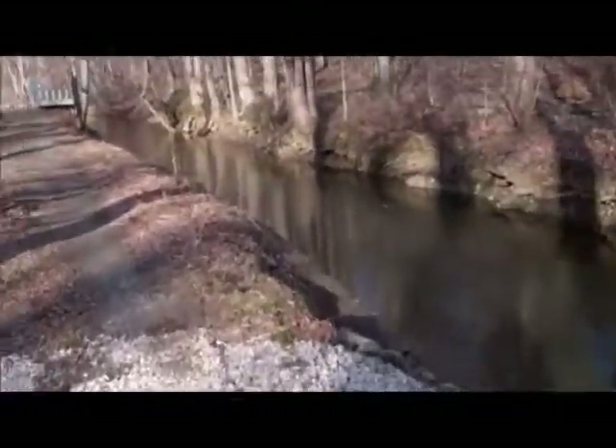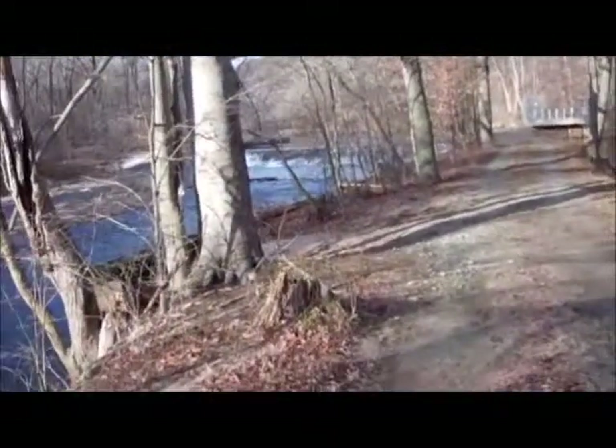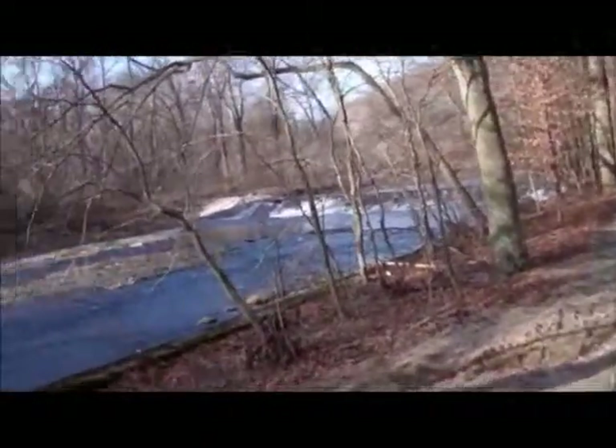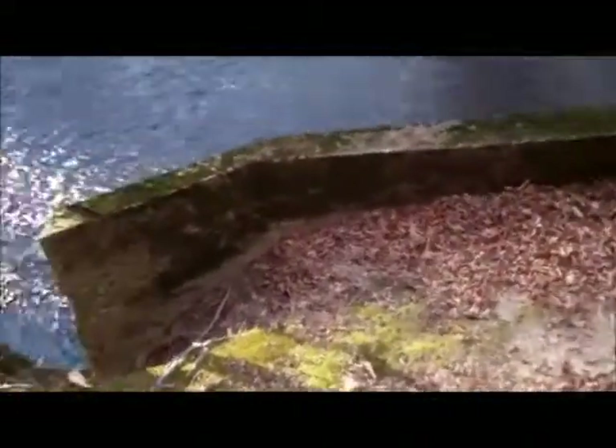I bet this little canal here is loaded with fish when it's warmer. It's a little too fast moving to walk right now, but I'll try up ahead — looks like some deep pools up there.